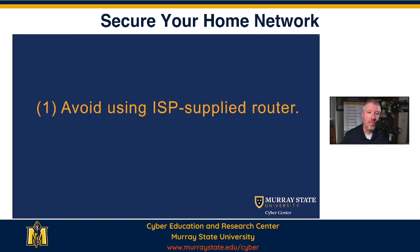First of all, as I alluded to, avoid using your ISP supplied router. You want the ability to modify your router, to secure it, to make it as secure as possible, to help make your home network as secure as possible. So we want the ability to configure and customize it. Don't use the ISP supplied router. Personally, I don't use the ISP supplied router or modem. Both of those have added me a little bit more security.